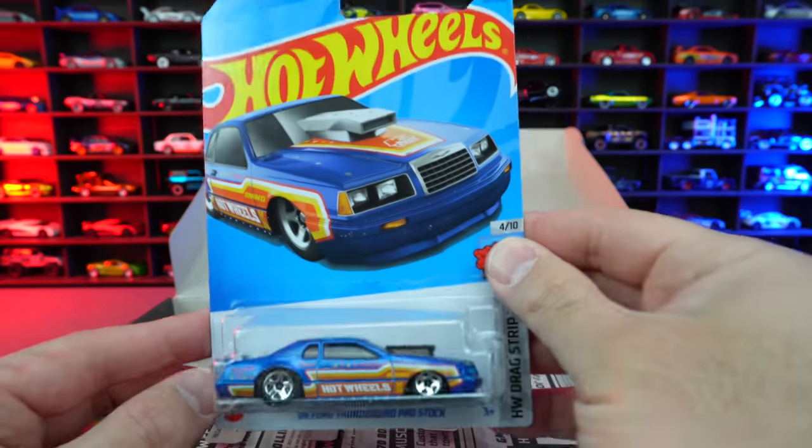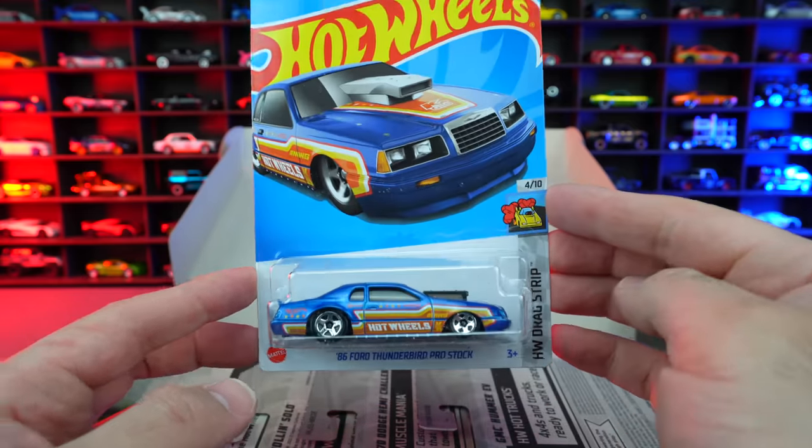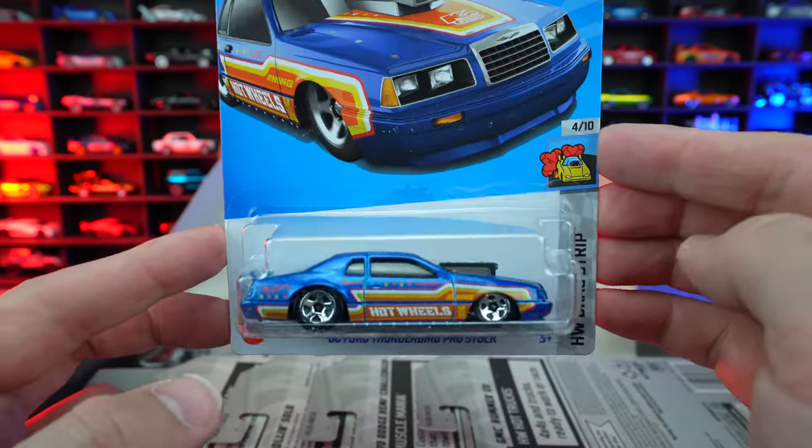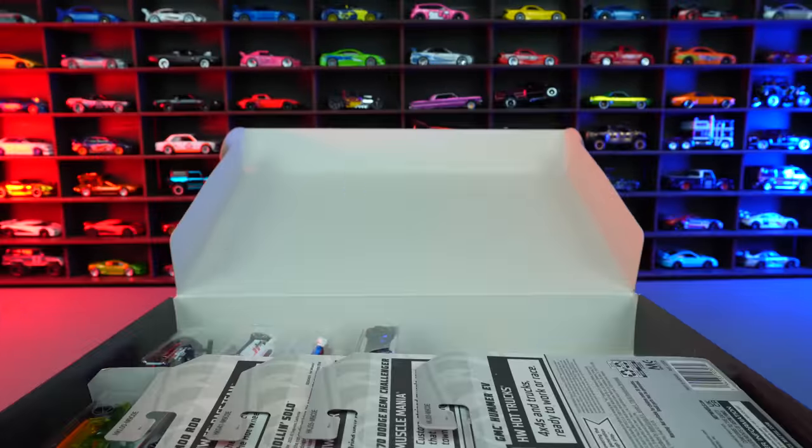Pulling one out from the top right here, we've got the 1986 Ford Thunderbird Pro Stock, and that one looks really, really neat. I like the drag style look of that one — great colors and all as well.